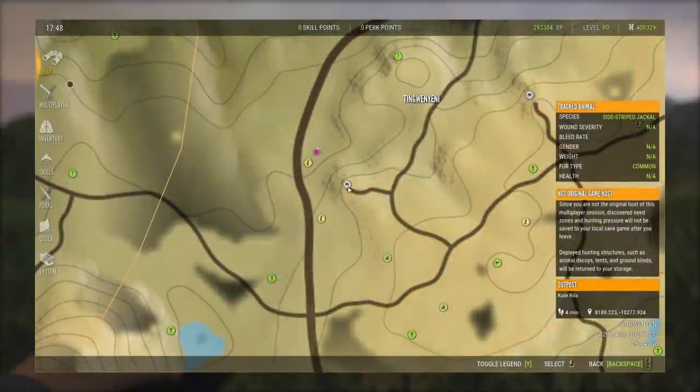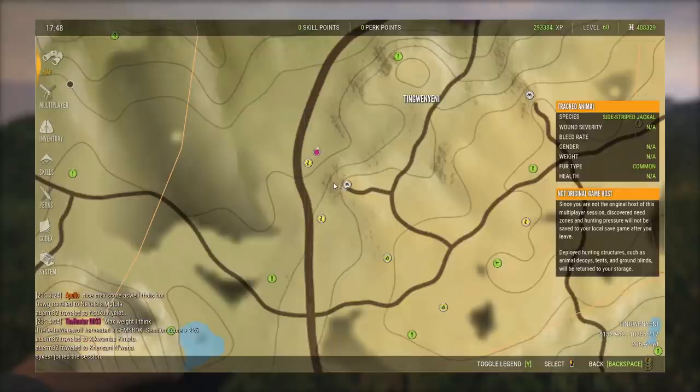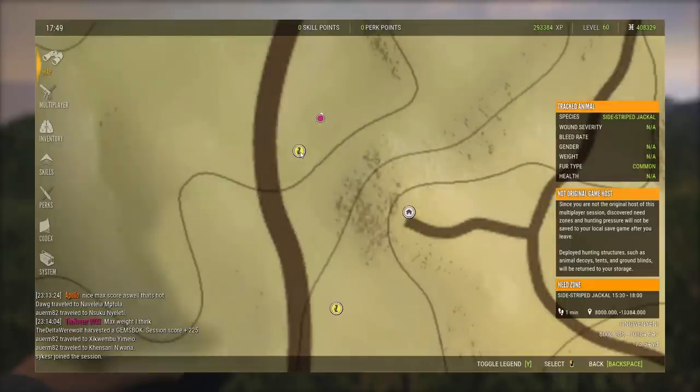I'm gonna show you where we just got the huge diamond jackal from — we're over here by the Keela Rela outpost, which usually I come here for kudu. The jackal was actually bedded right over here at this location from 15:30 until 18:00. We snuck up on him right there and that's where we got him.